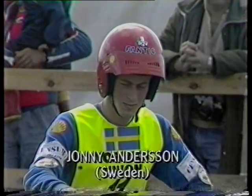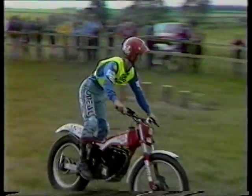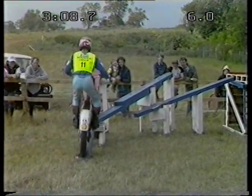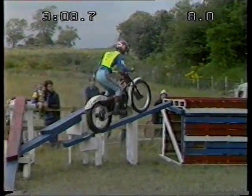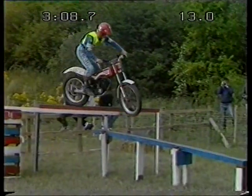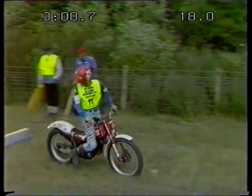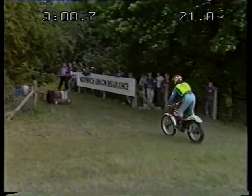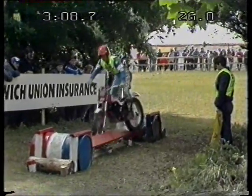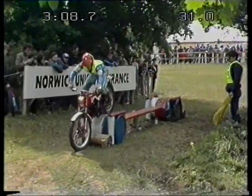On the start line now, the Swedish champion Johnny Anderson, riding a Fantic. Comes from Kulevik, makes his way over here with his own camping truck. This is quite a good rider. See how close he had it on those edges — if you don't bring the front end out far enough, the rear tire won't stay on the edge. He nearly did it again. And he's knocked over the bunny hop.